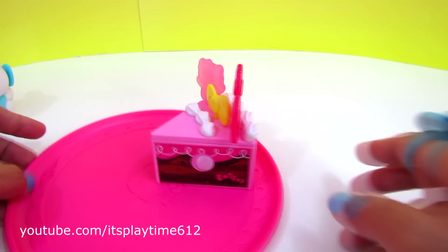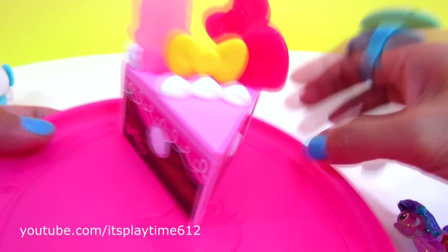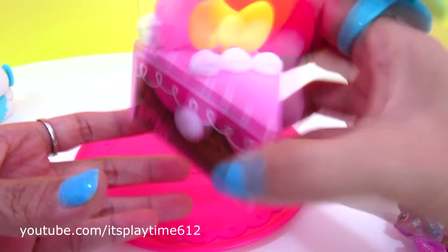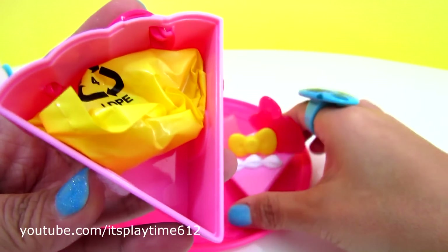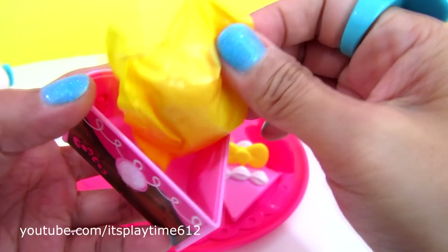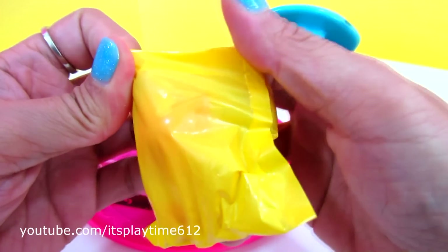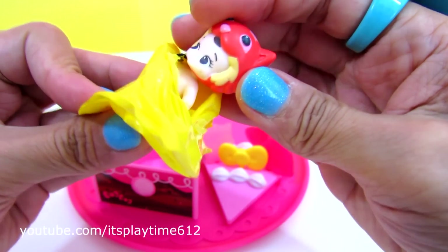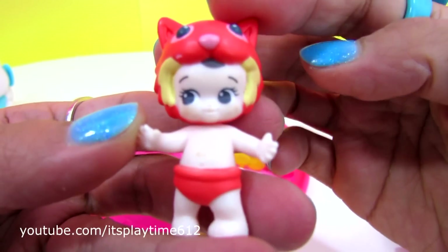Let's find out if there's a surprise in this last piece of chocolate cake. I think there's nothing in it — I didn't hear anything! A yellow blind bag! We got Toosie's baby!